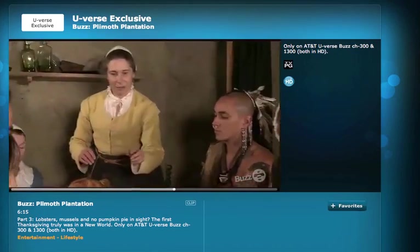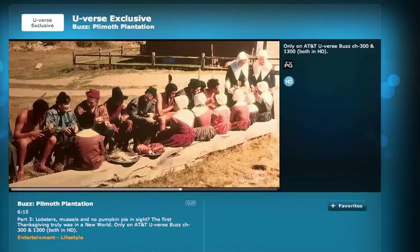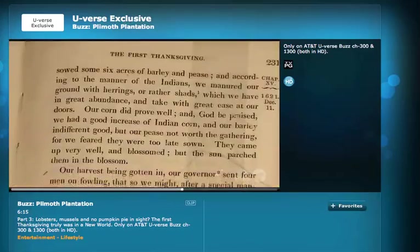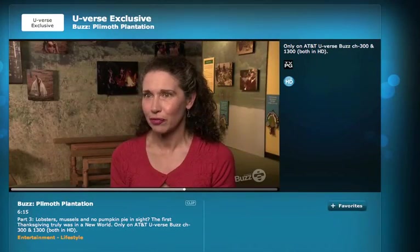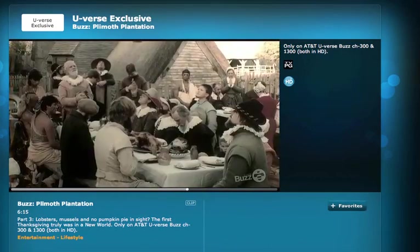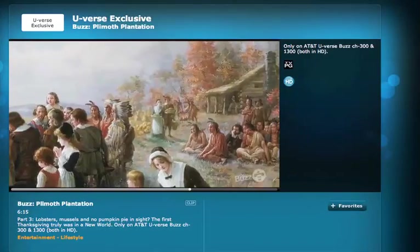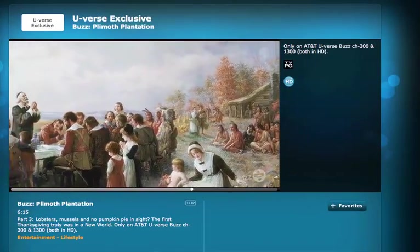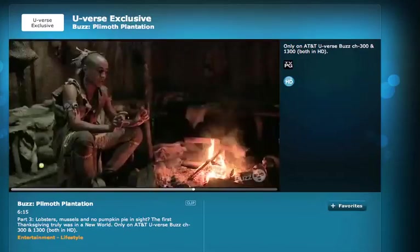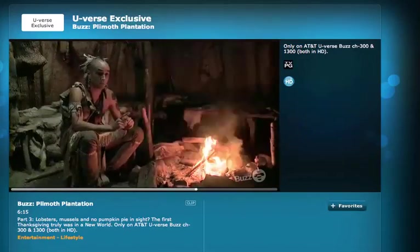We think the first Thanksgiving is outdoors in the cold in November, and it just wasn't like that. The Plymouth Colony in 1621 — what we know is our harvest being gotten in, enough to feed the company for a week. They continued to feast for three days. People had to have eaten together. That's kind of where everybody gets that Thanksgiving from — just these few sentences written down from history of this one time that people had to have shared meals together.